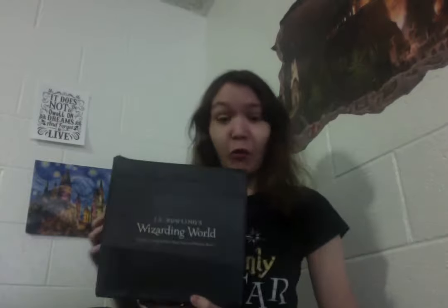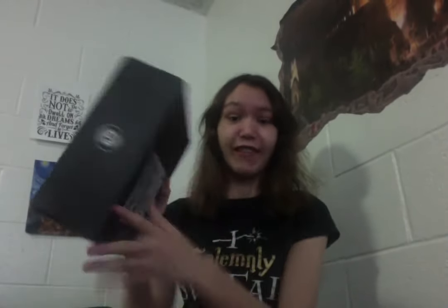Welcome back to Sylvia's Fandom Corner and today I am unboxing J.K. Rowling's Wizarding World Loot Crate. It's so much heavier than last time, which I think is a very good sign. It actually arrived on time this time — this was a March box and it arrived in March. So let's have a look-see at what's inside.